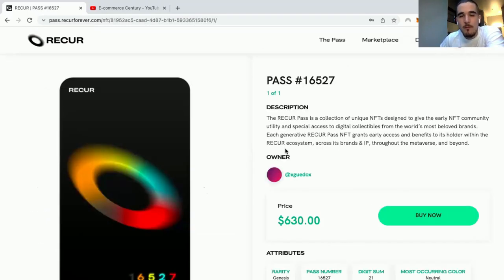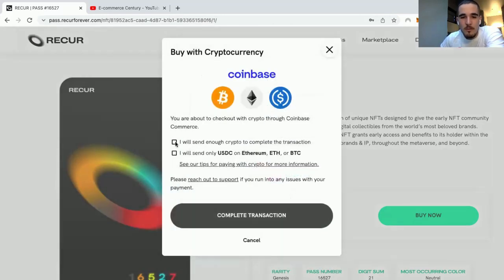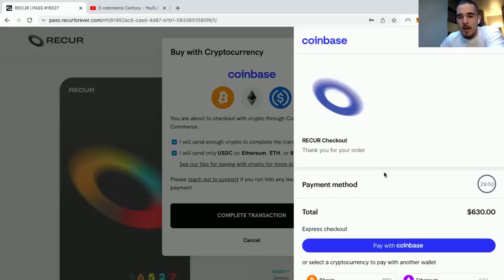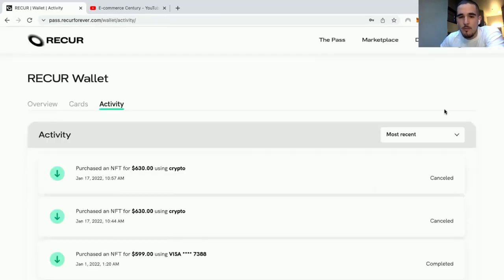Once you're ready to get your NFT, just come here. Let's say you want to buy the floor — there are a few options. You can click 'Buy Now,' then pay with a credit card or with crypto. Select 'Buy with Crypto,' complete the transaction, and click 'Complete Transaction' again. You can also pay with Coinbase.